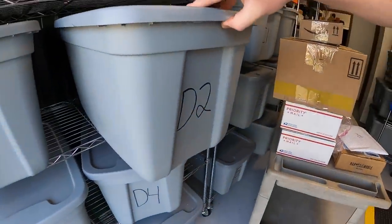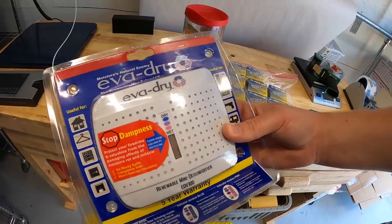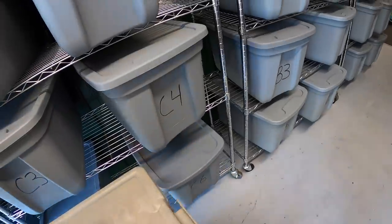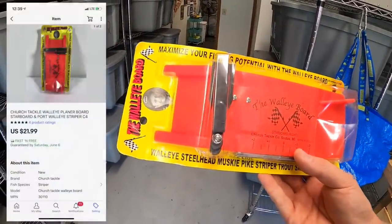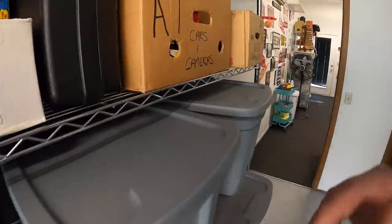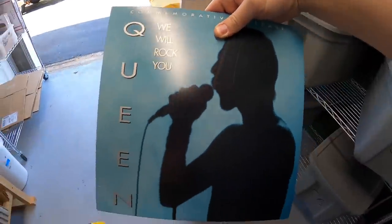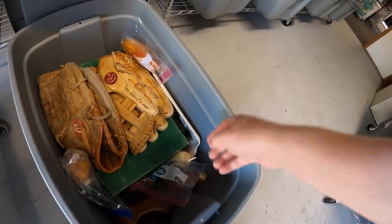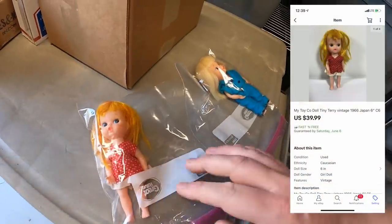Over in D2 is a plug-in miniature dehumidifier I picked up at a garage sale last year for a couple of dollars — it sold for $14.99 plus shipping. In C4 is a Walleye board, new in packaging, that I got for three dollars at a garage sale last weekend — sold for $21.99 free shipping. I also sold a Queen laser disc — 'We Will Rock You' — paid a dollar and sold for $14.99 plus shipping. Finally, down in C6, are some dolls I pulled from the storage unit — Tiny Terrys from the 1960s. Each one sold for $39.99 free shipping. That's it for this video, thanks for watching, I'll see you next time!